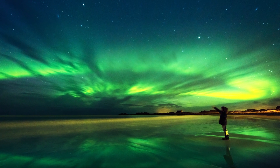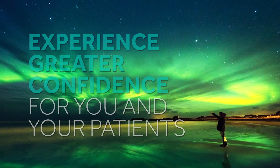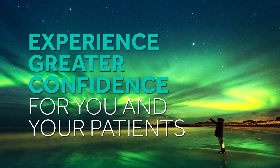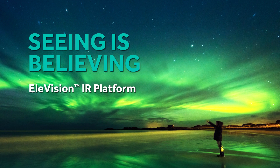It's time to see the light and embrace the future of blood flow imaging. Experience greater confidence for you and your patients with the Elevision IR platform. Seeing is believing.